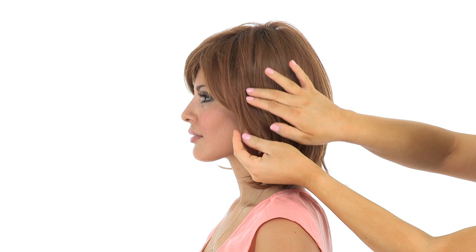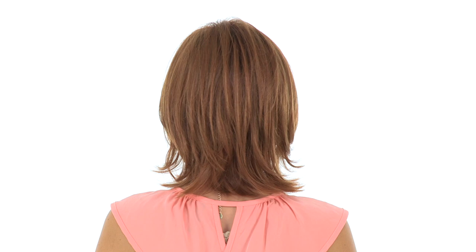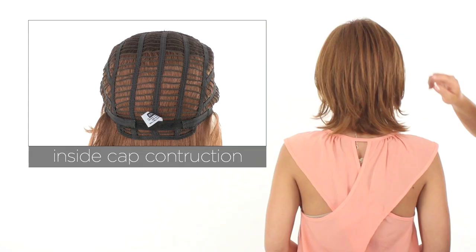The layering is very soft and the ends slightly flare out. The layering at the crown measures eight inches, and the neckline is four and a half inches. It gives you a perfect classic length.